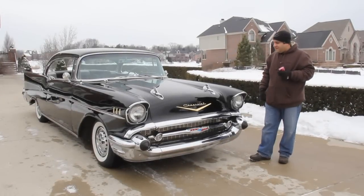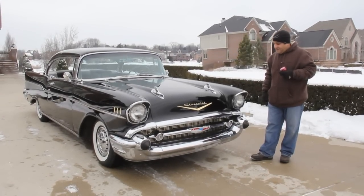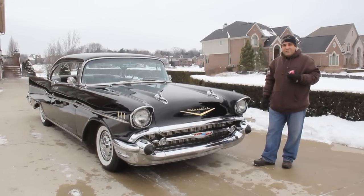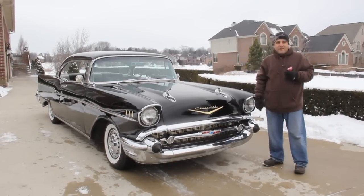Hello and welcome back to Vanguard Motor Sales. My name is Tom Fotios and we're standing in front of a gorgeous '57 Chevy two-door hardtop black beauty here, guys. Don't forget we ship worldwide so don't hesitate — we can put your dream in your driveway no matter where you are.